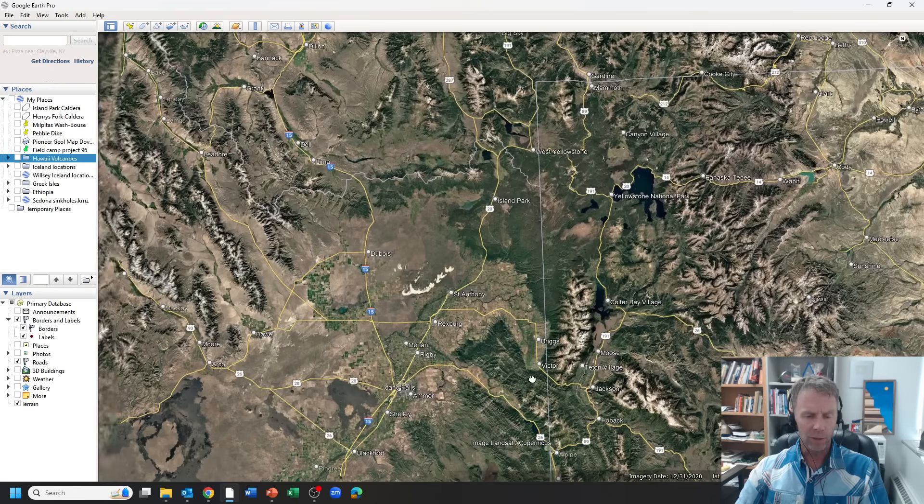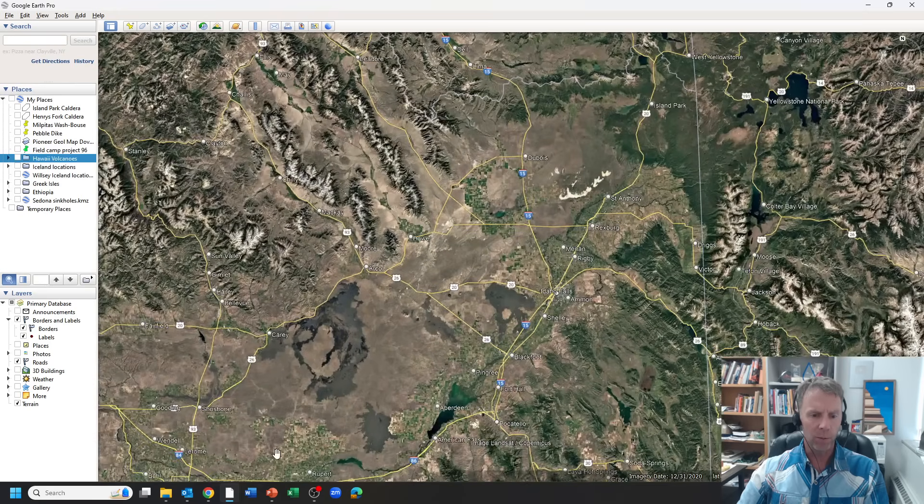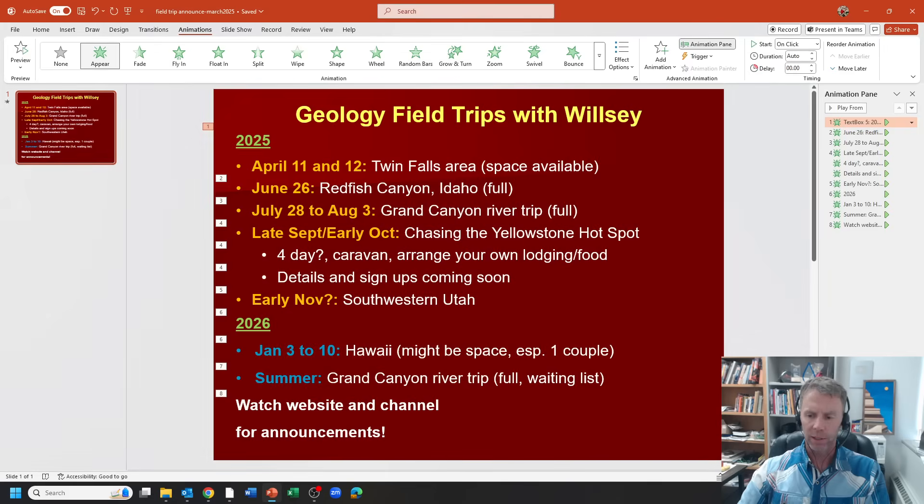If you're interested in that trip, go ahead and start sending emails through the website — those go to Amanda Jo and she can compile a list. I should have details on the website in about a month, maybe by mid-April. The volcanic rocks will be getting younger as we work our way toward Yellowstone, and we'll be looking at differences and similarities. There's a lot of diversity — it's a fascinating region and a bit of a one-of-a-kind area when you think about this continental hotspot.